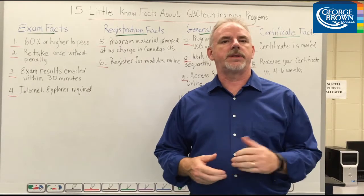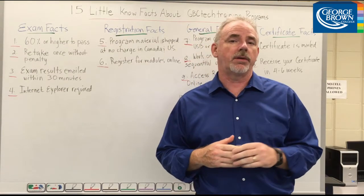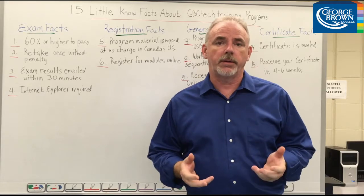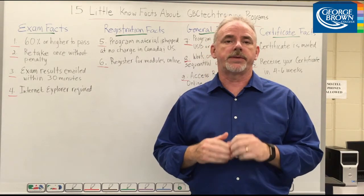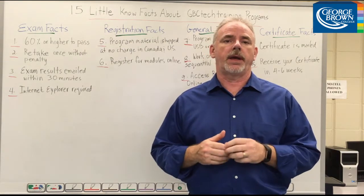Hi there, Scott here from GBC Tech Training. At GBC Tech we're committed to helping you get the most out of your education with us. Our Student Resource Center is always available to you, and our program and support consultants are ready to answer all of your questions about our online technical programs.